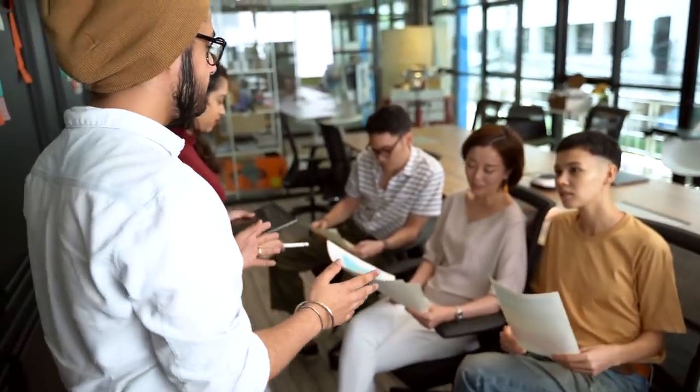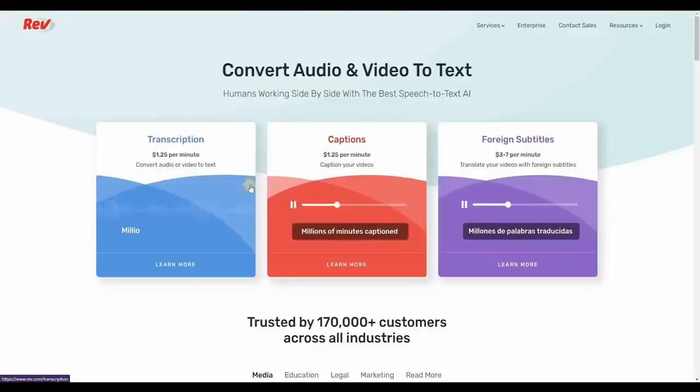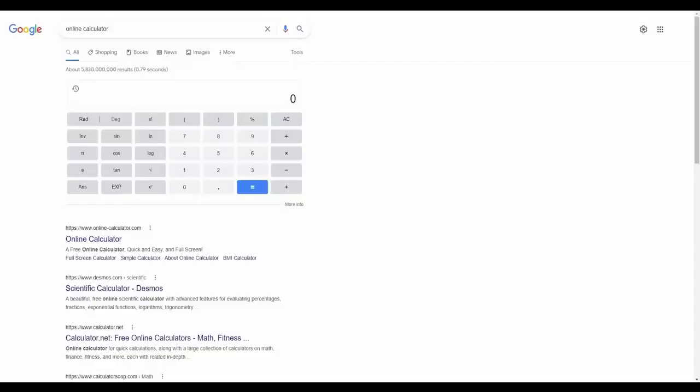I'm going to show you those websites where you can earn money online by simply typing. The very first website on our list shows $1.25 per minute. Let's head over to an online calculator and do the math: $1.25 per minute — if you type for 60 minutes or 1 hour, you can make $75. If you type for 3 hours, you can earn $225. And if you type for 5 hours, you can earn up to $375 for simply typing.